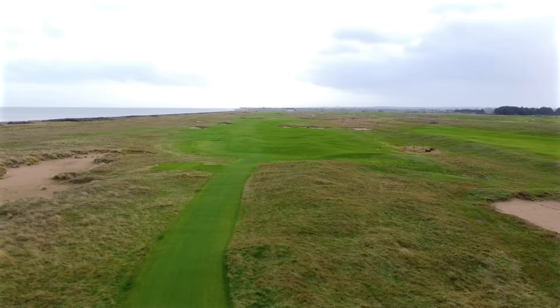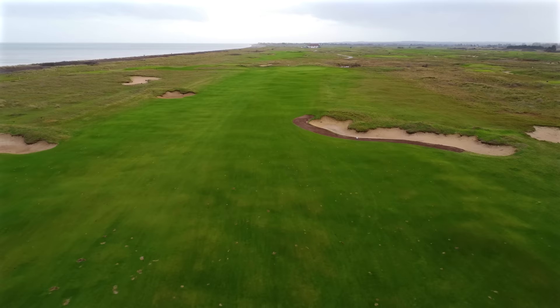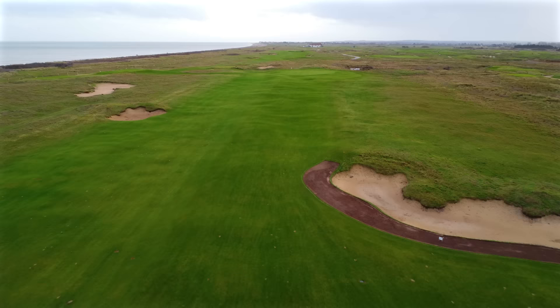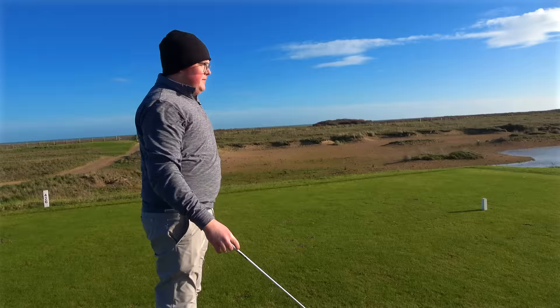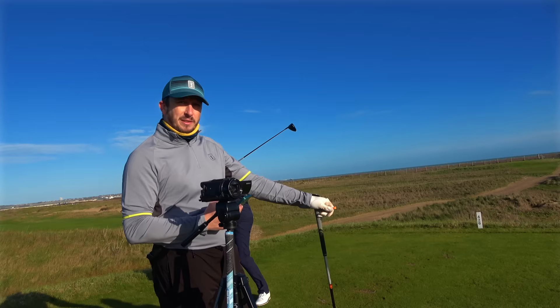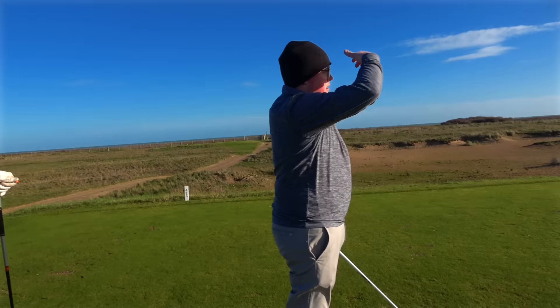First hole at the Shores course, 426 yards, into wind off the right. We've got bunkers right and left — they're in the range of where we're going to hit driver, so just trying to thread the needle. You're heading up towards our lodges, our beautiful lodges, which is actually the old clubhouse of this course when it used to be an 18-hole, as Gene Sarazen would have known it in the 1932 Open. Did you spot the Gene Sarazen bunker on the last hole? I certainly did.